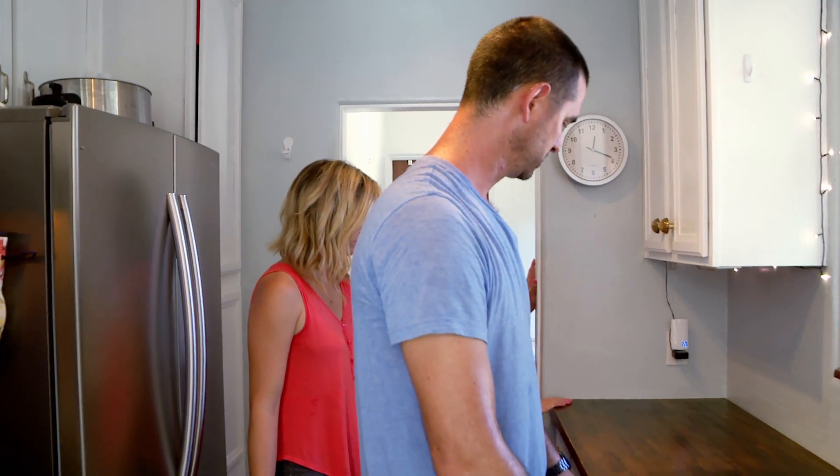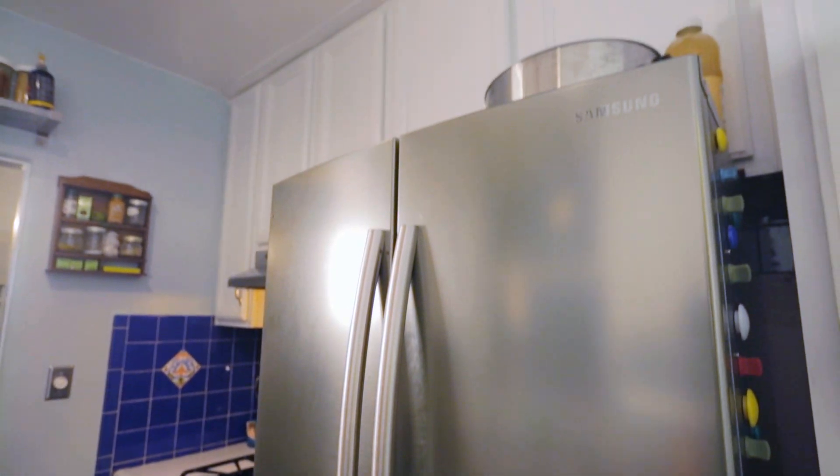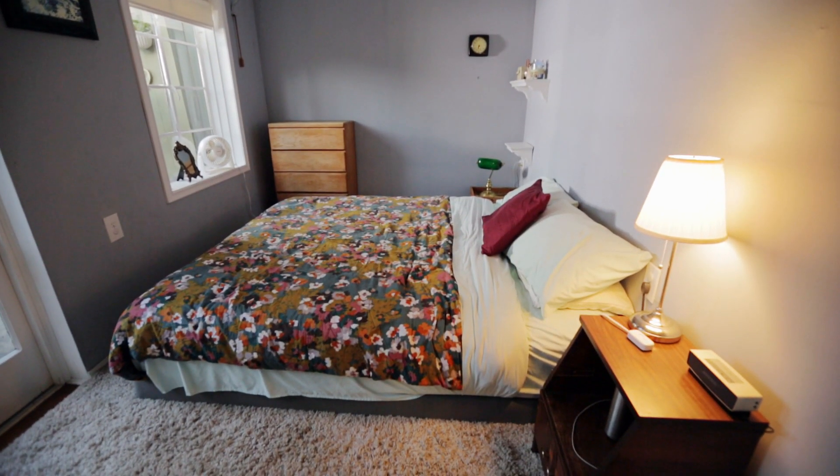Look at these great countertops — I've never seen wooden-style countertops. It's not as updated as you saw in the first place, but great fridge. It fits well into the space. I feel like there's so many windows. The house has a very light feel.